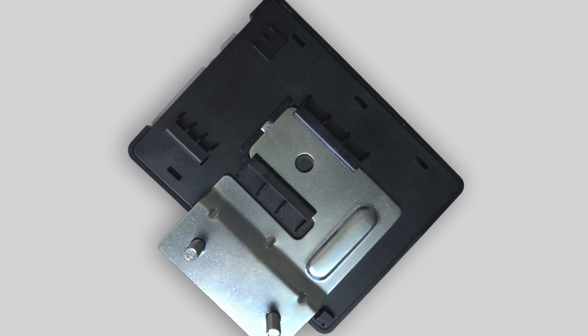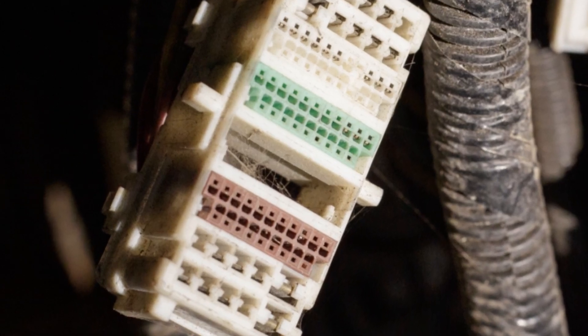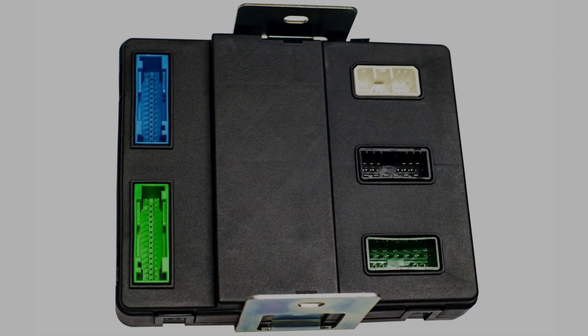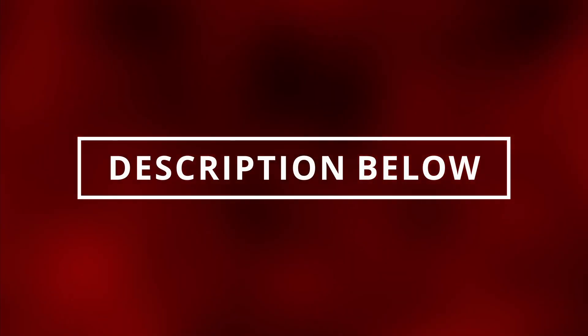Now before assuming you have a bad body control module, make sure to check for blown fuses, torn wires, and corrosion. Sometimes water can get in between the connectors and the pins, causing corrosion. If you're lucky, you can get your BCM working again by cleaning it. I'll leave an electrical cleaning spray in the description below.